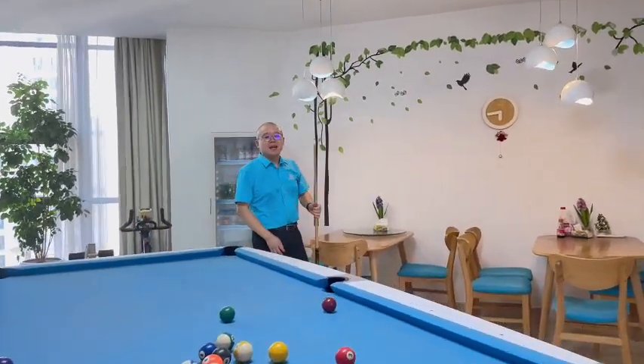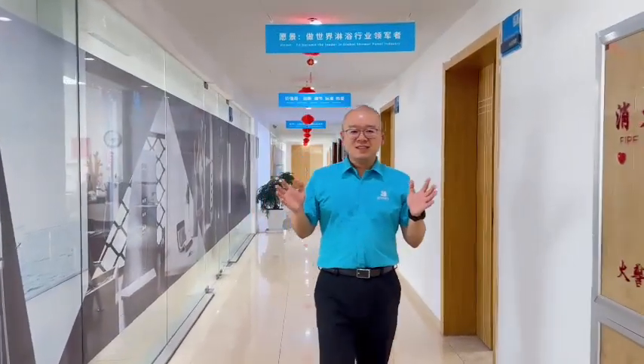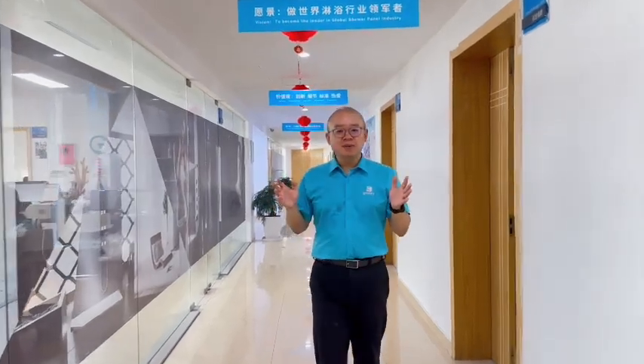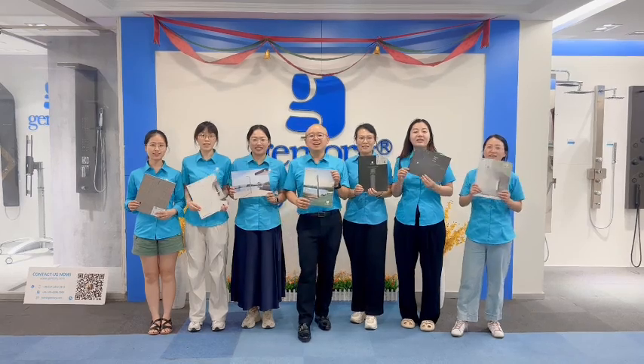This is the real Gentry. Over 15 years, selling to more than 80 countries. Low MOQ, fast delivery, and samples available. Go and order with Gentry — Gentry at your service.